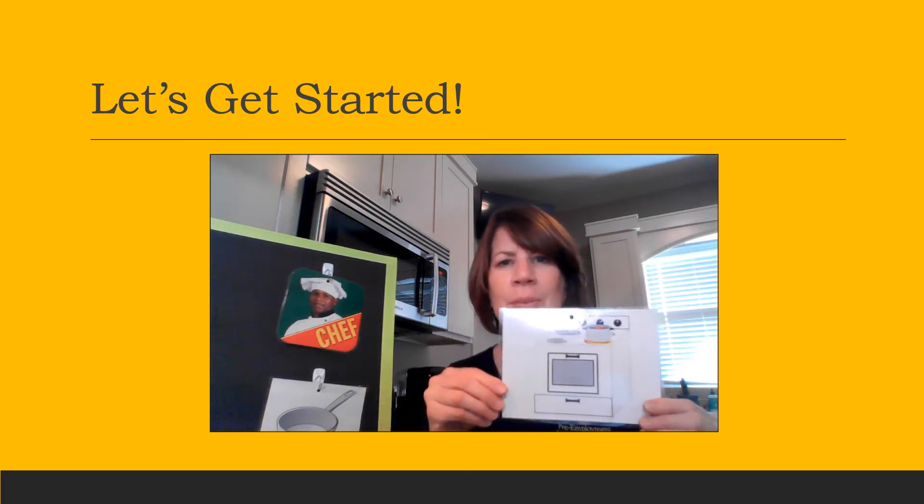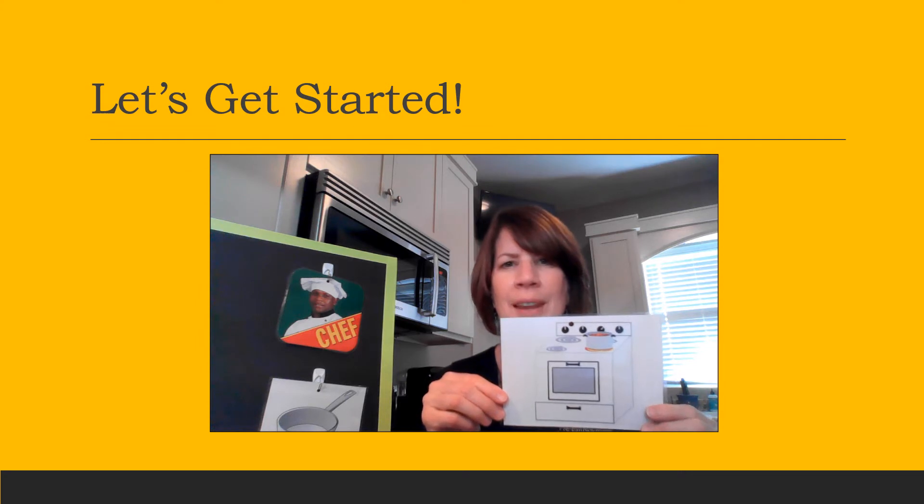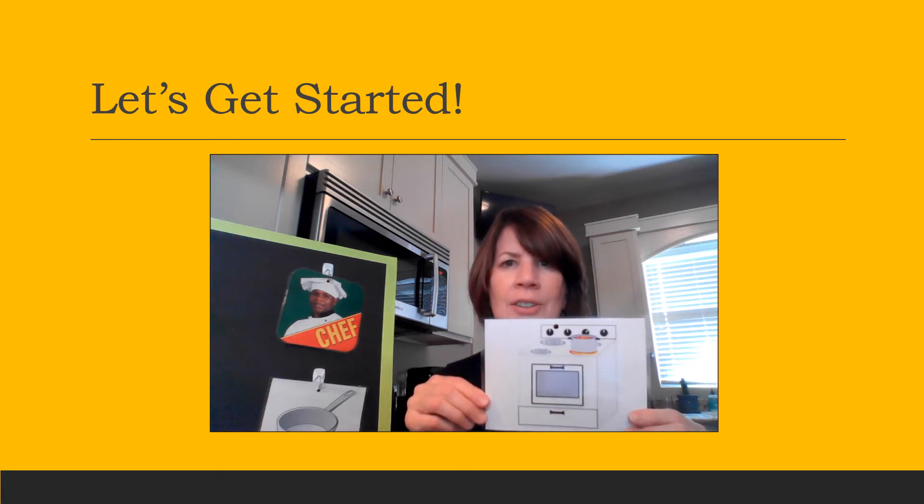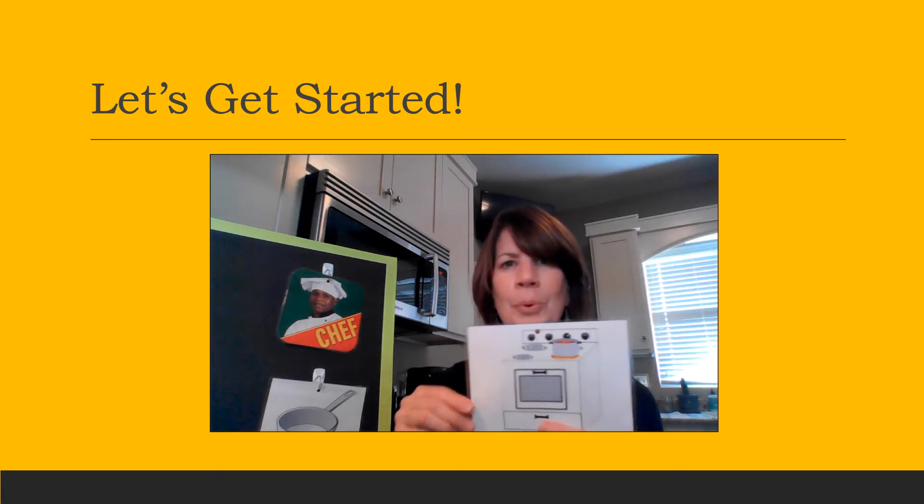The next picture is a picture of a stove. A chef or a cook will definitely use a stove. Find your picture and let's hang it on the board.